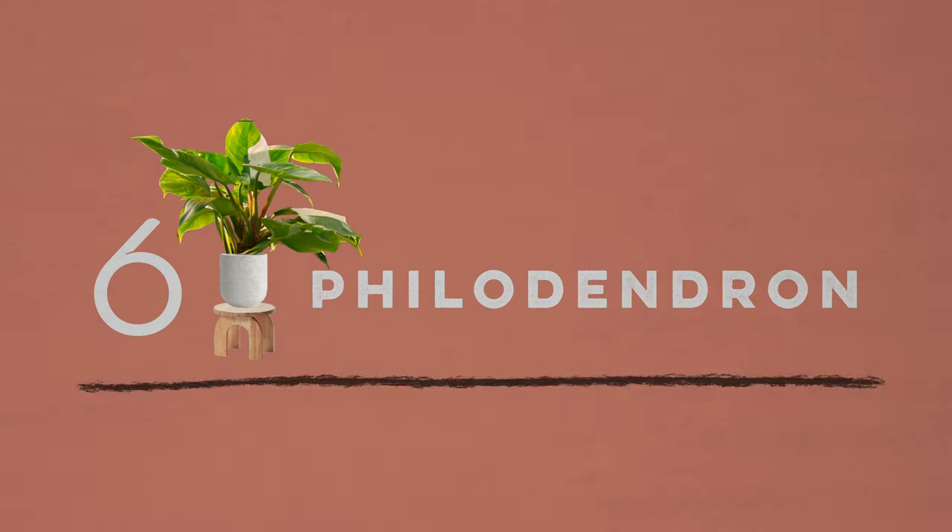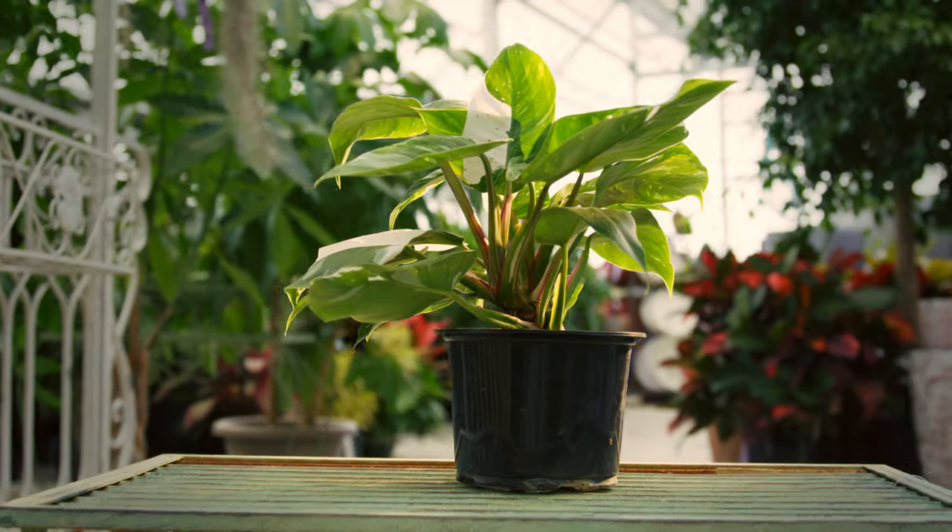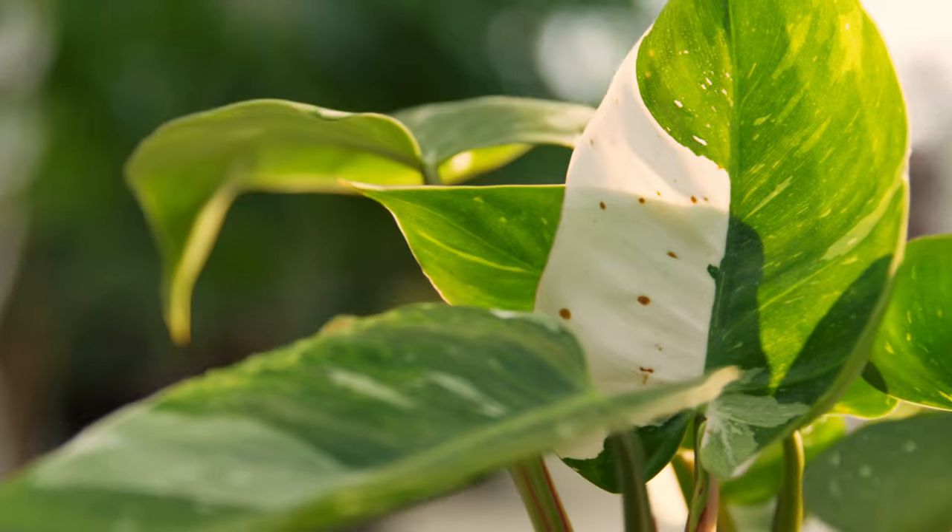Number six is the philodendron. These come in so many different shapes and sizes, but almost always prefer to climb upwards, so it's best if you stake them with a moss or wooden stake.